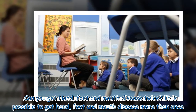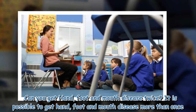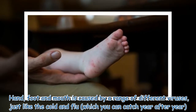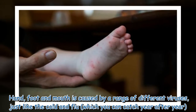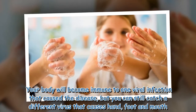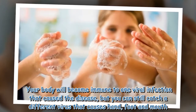Can you get hand, foot and mouth disease twice? It is possible to get hand, foot and mouth disease more than once. Hand, foot and mouth is caused by a range of different viruses, just like the cold and flu, which you can catch year after year. Your body will become immune to one viral infection that caused the disease, but you can still catch a different virus that causes hand, foot and mouth.